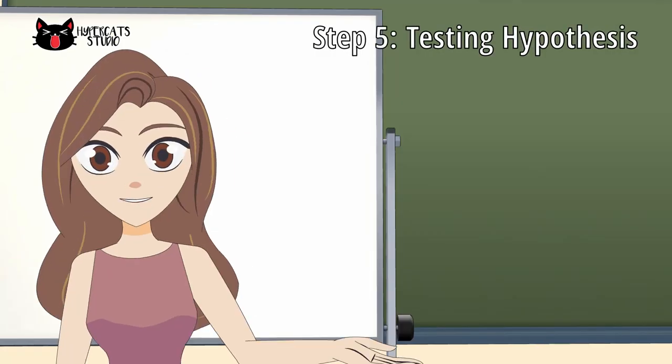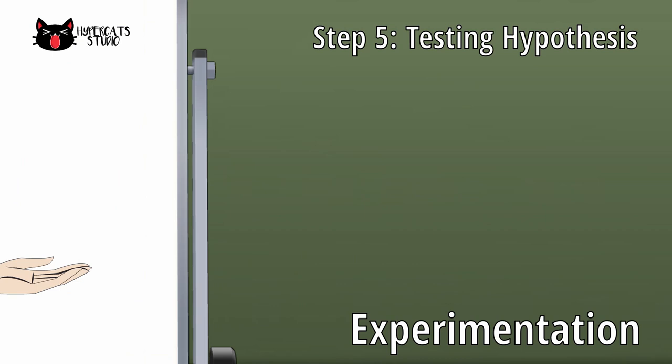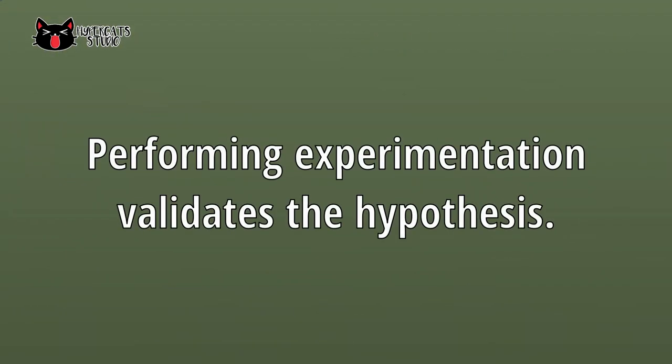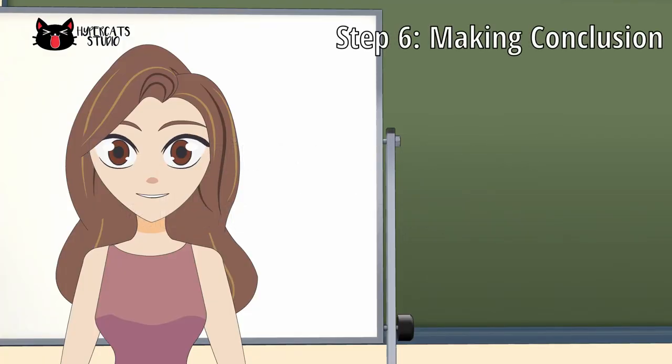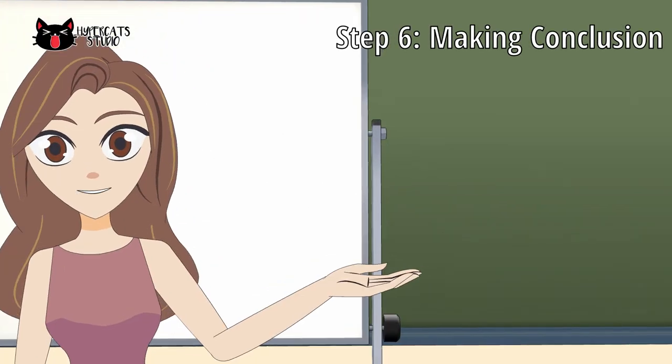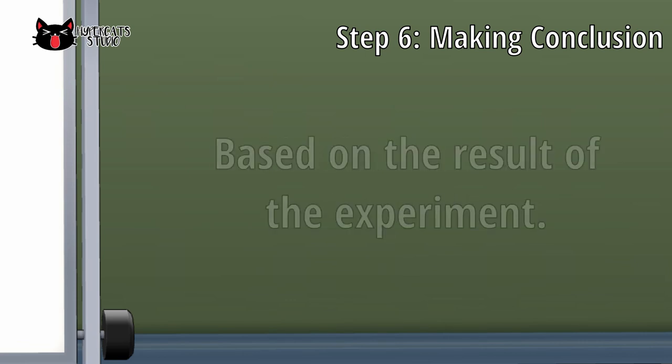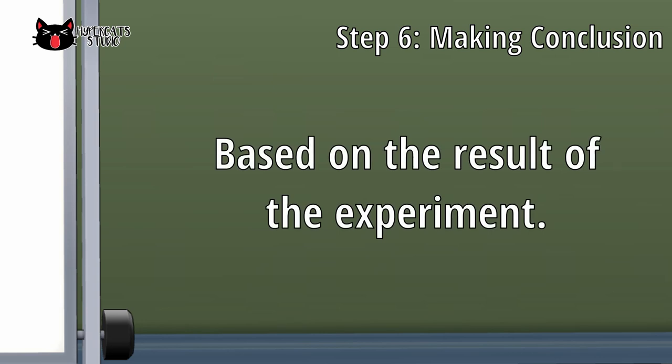Fifth is testing hypothesis or experimentation. Performing experimentation validates the hypothesis. It can reject or accept the hypothesis. Sixth is making conclusion. Conclusion is the final answer or the solution to the problem. It is always based on the result of the experiment.